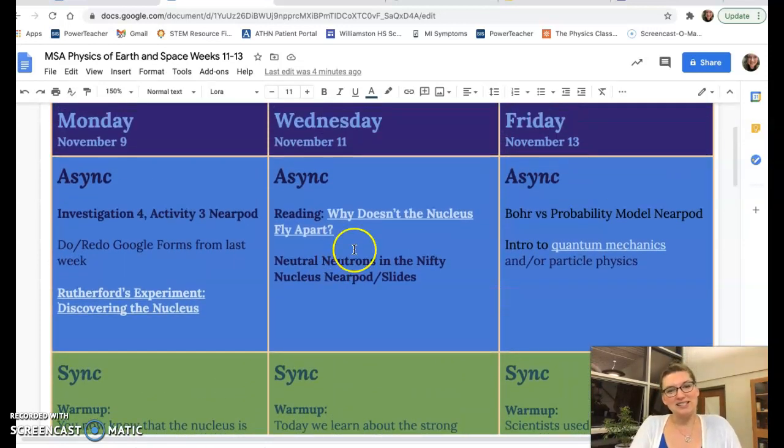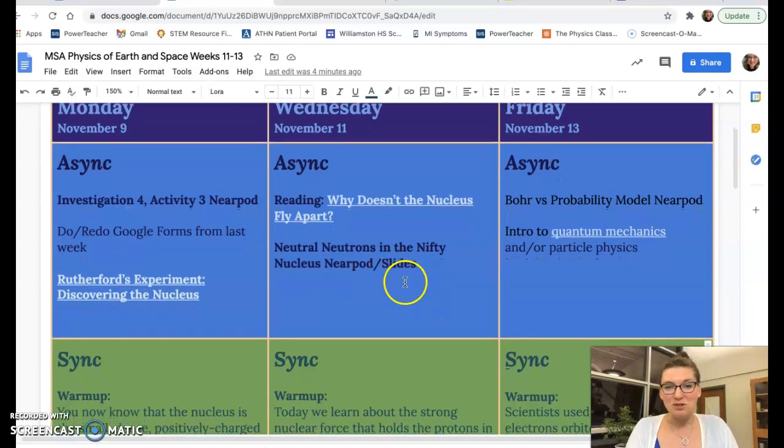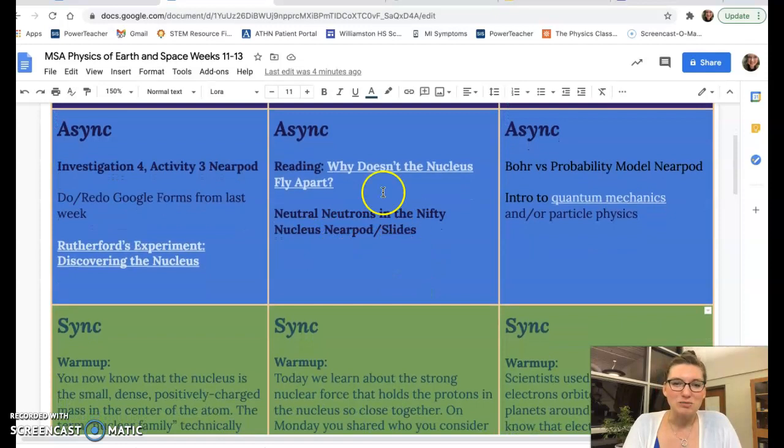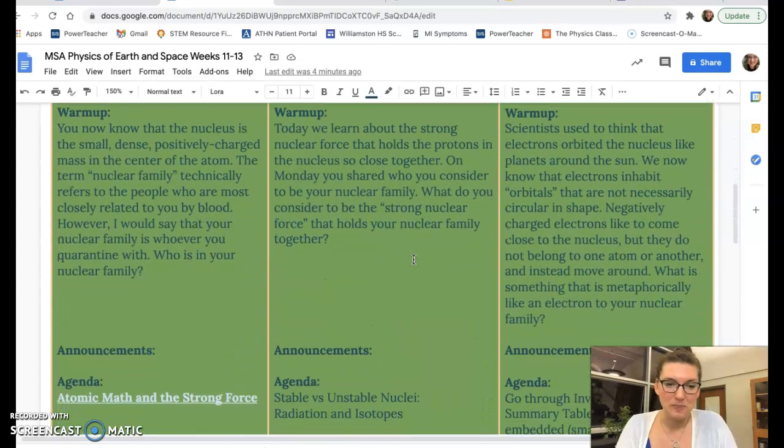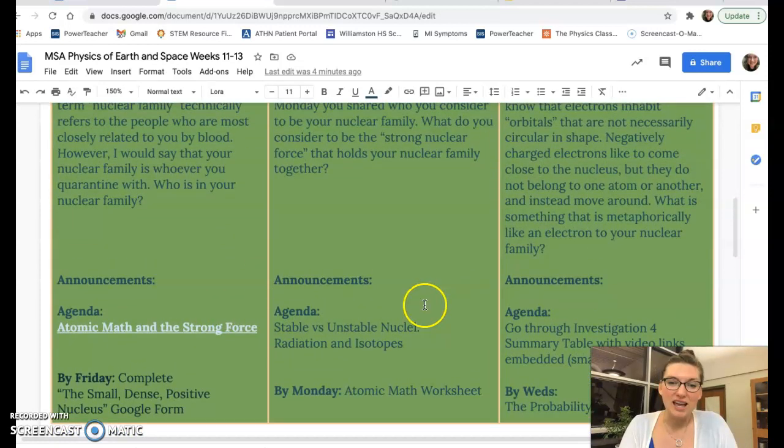On Wednesday you guys are getting into the reading the other classes are doing on Friday, which is "why doesn't the nucleus fly apart" — that's going to make more sense once you know about the strong force. There will be a Nearpod and slides to go with that morning as well, and then in the afternoon, because you guys got ahead, we are going to get deeper into some things about radiation and isotopes. You can't learn about atomic stuff without learning about radiation, isotopes, and ions — I think we'll be able to get to ions also.